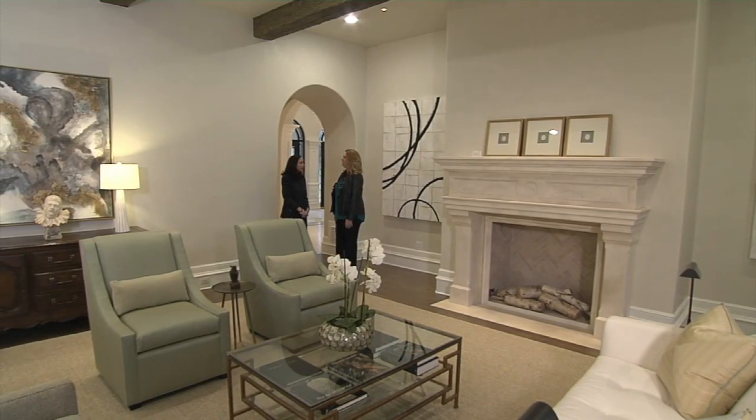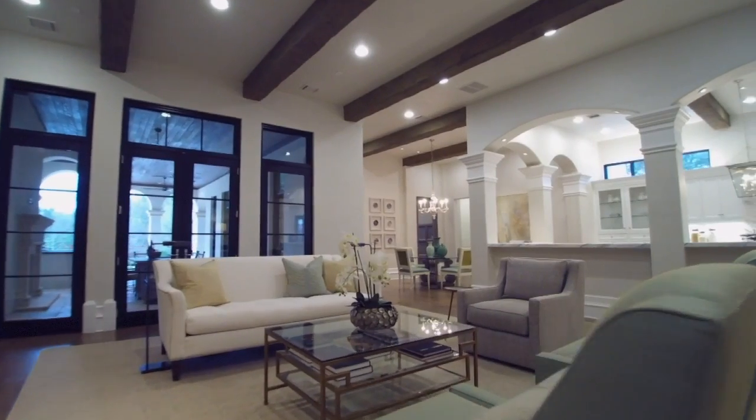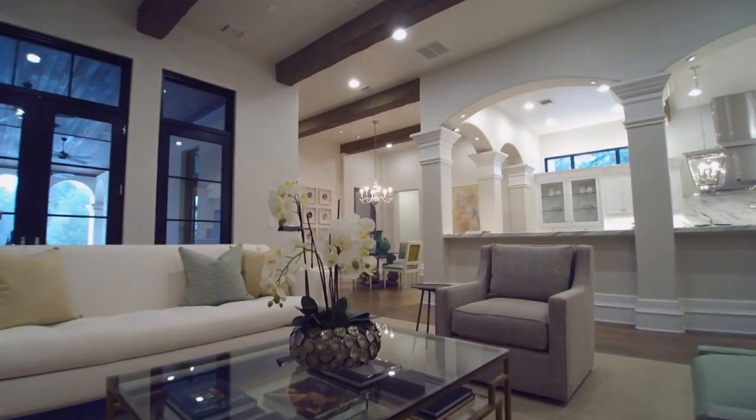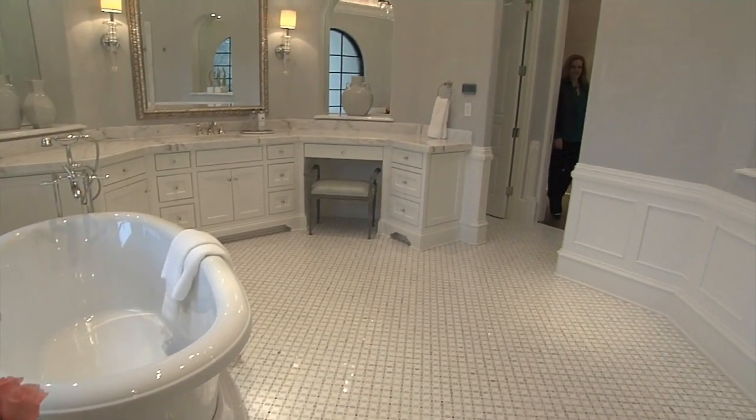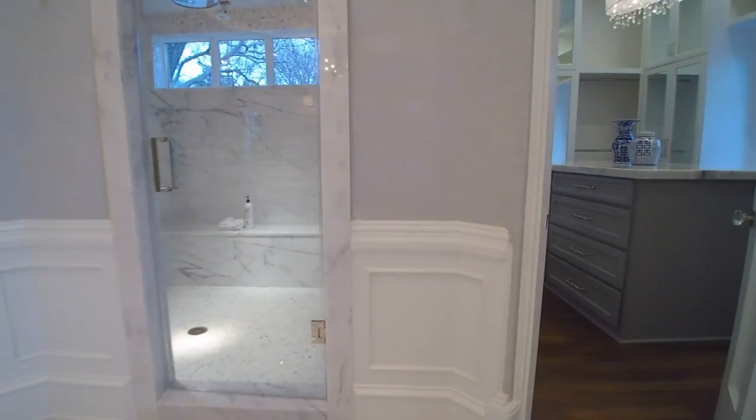Now this home is a spec home — you don't know who the homeowner is going to be yet — but you do design-build as well. We do, and Tony and I meet with all of our clients throughout the whole process. We're on site almost every day, so we definitely are there throughout the whole process to help our clients.